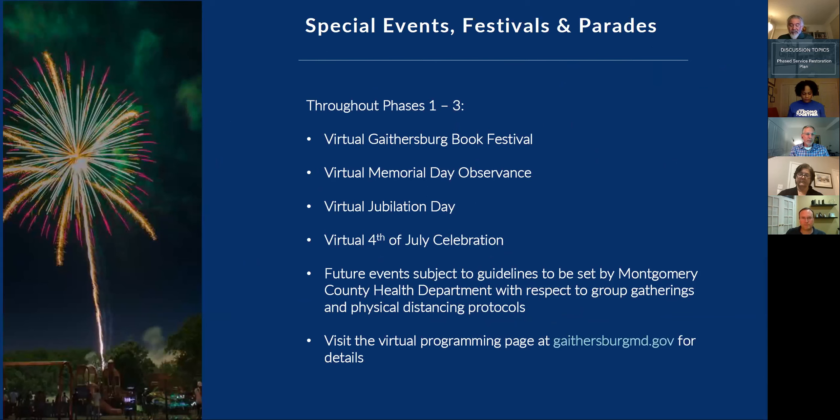Regarding special events, decisions will be made on an individual basis for all future events. We announced today that the July 4th celebration, or Summerfest, will not be held in person and will instead be a virtual event. The Gaithersburg Book Festival has been held virtually with great success, and we have begun exploring whether additional Book Festival programming could be offered throughout the year.